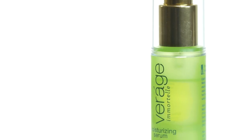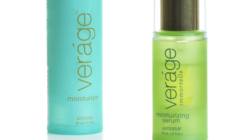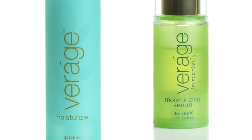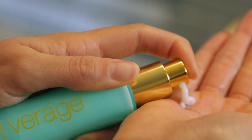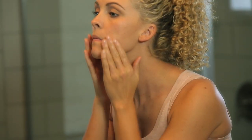The final component of the Verage skincare system is the Verage moisturizer. Using jasmine, geranium, and sandalwood essential oils, the moisturizer nourishes your skin, promoting an ideal moisture balance and helping to keep your skin hydrated throughout the day.